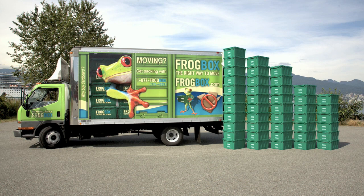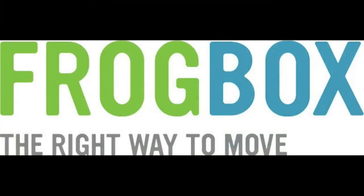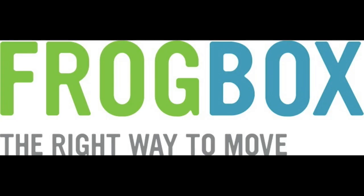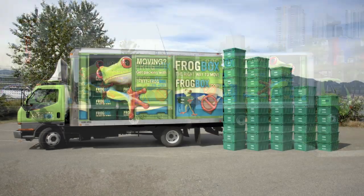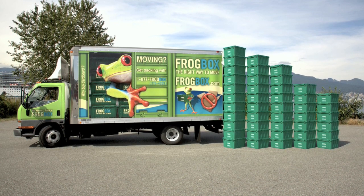They say it drastically cuts down on the waste that comes from moving. And you don't have to deal with cardboard boxes — usually you have to tape them, build them, and do that whole fold thing. You know when you fold and it comes out all perfect? I still can't do that. And when you move, you've always got all these different sizes of boxes, whereas these ones are all the same size, so they stack properly.